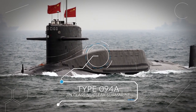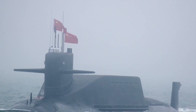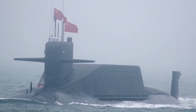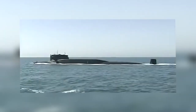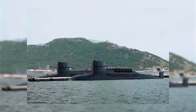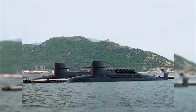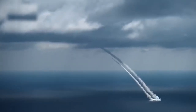Type 094A Jin-class nuclear submarine. While the Chinese haven't been developing nuclear-powered naval vessels for long, they have quickly caught up to the other world superpowers. We do know they have developed a second-generation SSBN, or nuclear-powered ballistic missile submarine, known as the Type 094 or Jin-class, developed to perform strategic patrols with the ability to strike intercontinental targets.